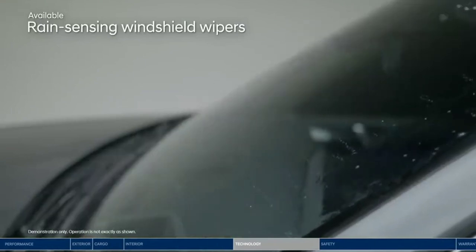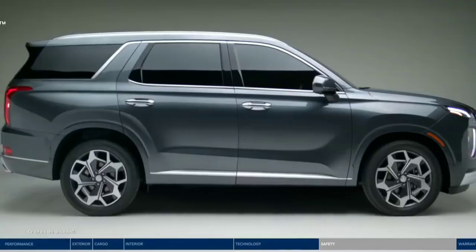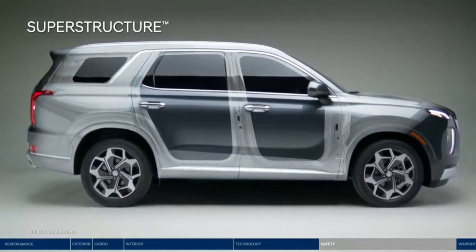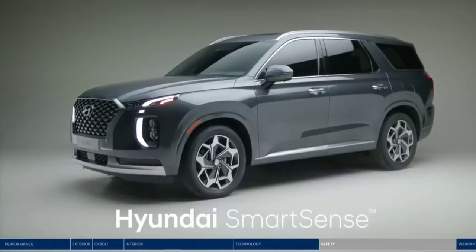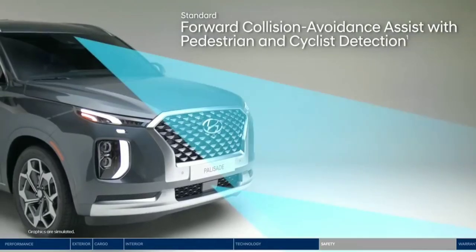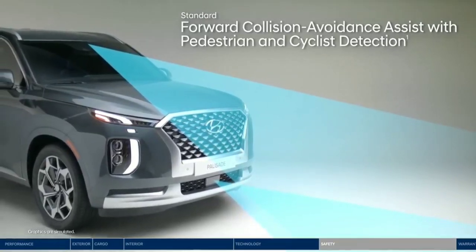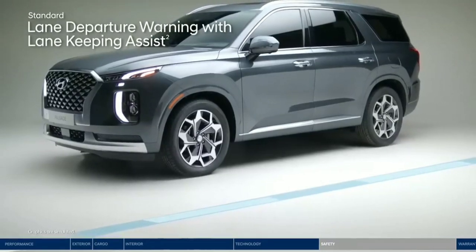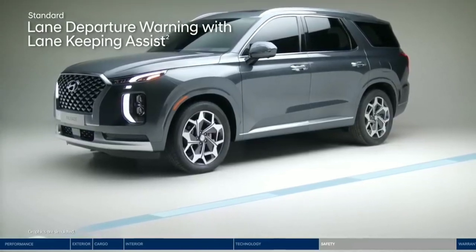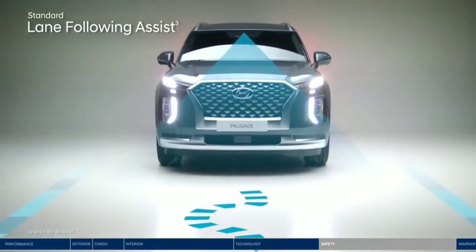Another feature that gives you one less thing to worry about is the rain-sensing windshield wipers. The Palisade makes the safety of you and your passengers a top priority, starting with the superstructure made of advanced high-strength steel that's designed to be stronger, stiffer, and lighter. This strong frame is paired with our advanced Hyundai SmartSense safety innovations. Forward Collision Avoidance Assist alerts you to a potential collision with a vehicle, pedestrian, or cyclist — and if you don't stop in time, emergency braking can be applied. If you drift outside your lane, the Lane Departure Warning with Lane Keeping Assist will alert you with audible and visual cues, and can also gently correct your steering to help you remain within your lane. Lane Following Assist can assist your steering to help keep the Palisade continuously centered between the appropriate lane markings.